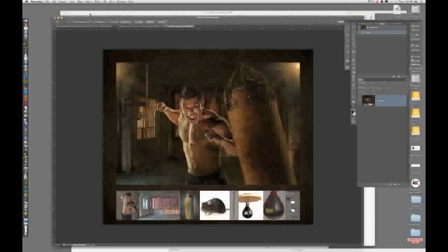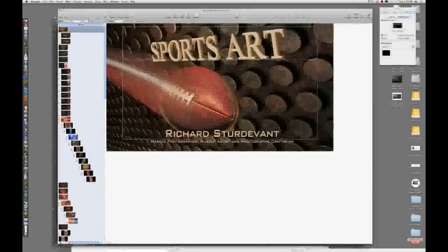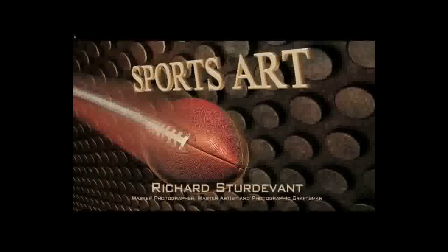Thank you very much, thanks for coming on today. Hopefully we'll have a really good time here with no computer issues. We're going to talk about sports art and high volume teams and individual packages, which I do a lot of out of my studio. Even though I do really high end type of images, I really make a lot of money doing this. It really brings a lot of money into my studio.